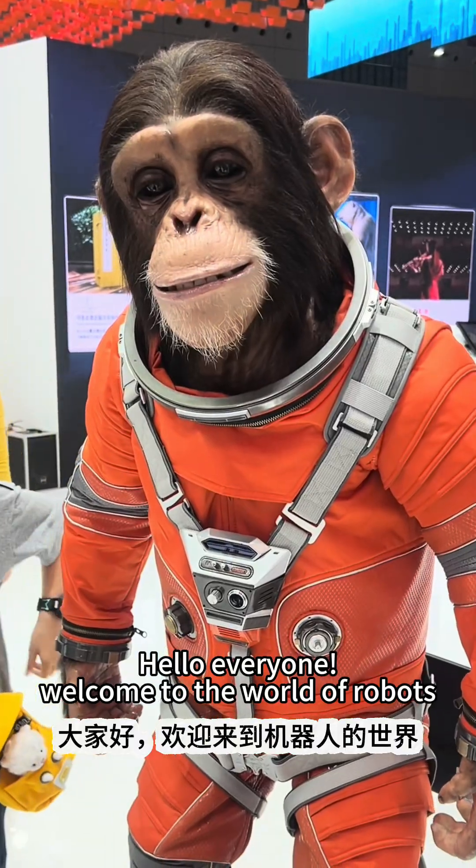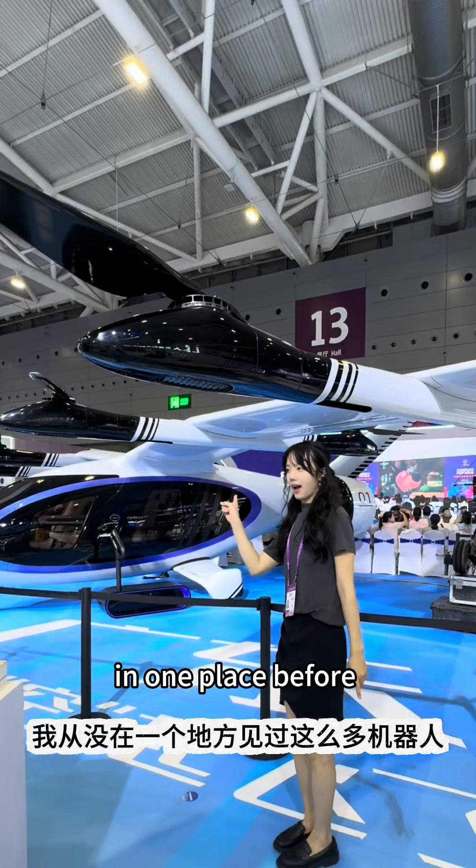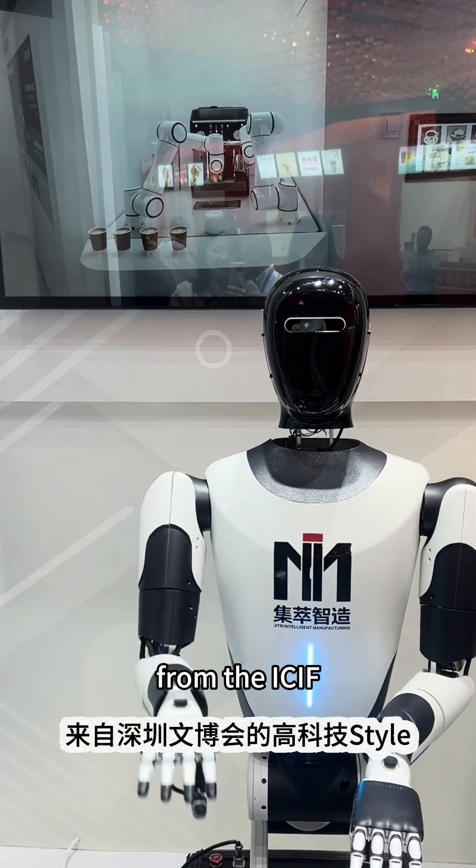Hello everyone, welcome to the world of robots! I've never seen so many robots in one place before today. Let's explore the high-tech vibe from the ICIF.